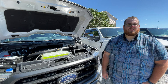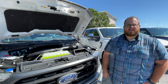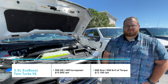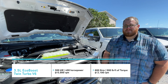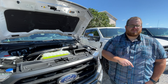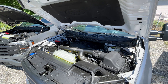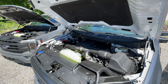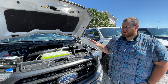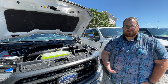The next engine up is the 3.5 liter EcoBoost V6. It gets a power boost from the previous generation — it now produces 400 horsepower, 500 pound-feet of torque, and uses that same 10-speed automatic transmission. This is a twin turbo engine and it's not the high-output version seen previously on the Raptor or Limited trims. As of filming, Ford does not offer the high-output EcoBoost engine anymore, even on the Raptor and Limited.